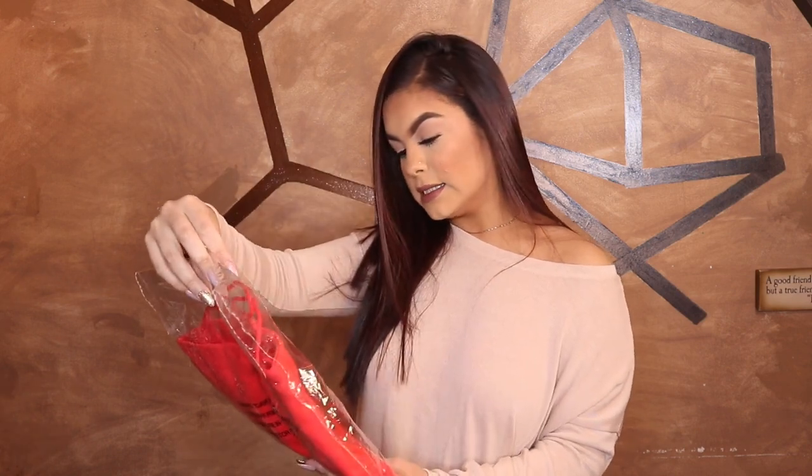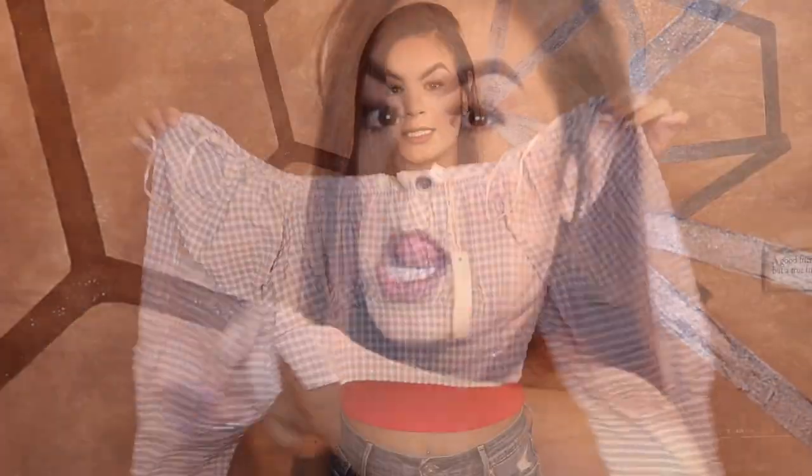The first thing I got was this red top — I got it in a size small. Quick outfit change, and here is the first shirt. I like it, it's cute. The material is definitely there, it's a crop top as you can tell. Also, my new thing is definitely red. I have not tried any of these clothes on before, so this is my first time trying them on with you guys.